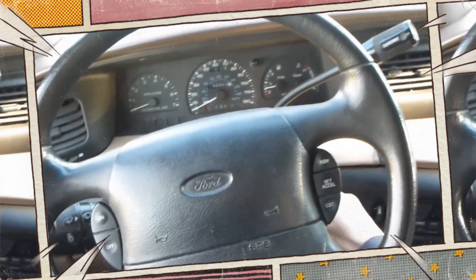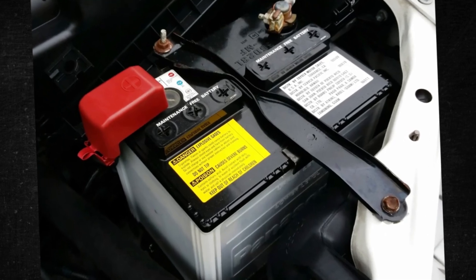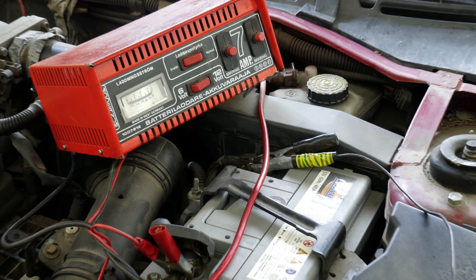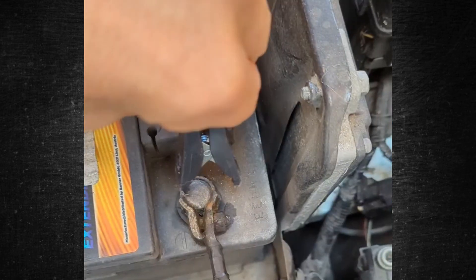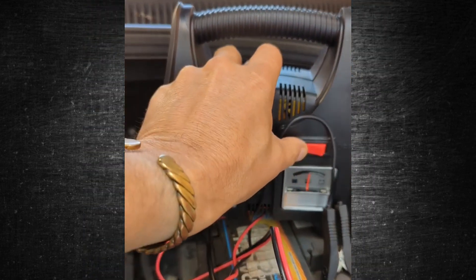You are rushing to work, so you get into your car and quickly turn the key, but nothing happens. The car battery has been depleted. Your garage has a car battery charger, but how long does it take to charge a car battery? Charging a car battery is not always as simple as it appears. There are several tricks available to save your battery and extend its lifespan. You'll get all the answers you need to this question and more in this video.